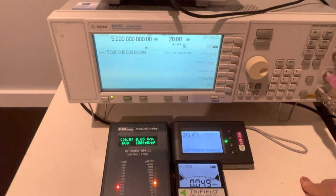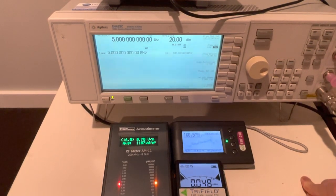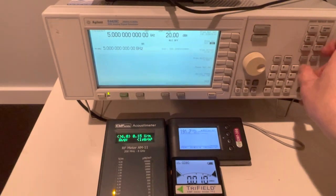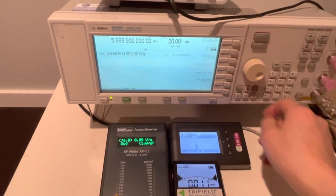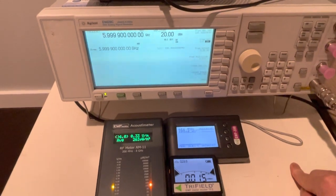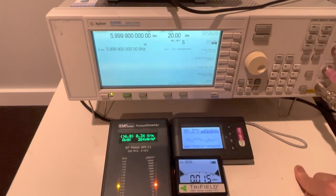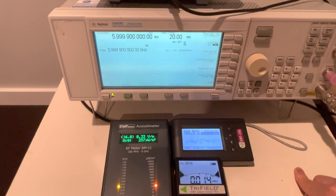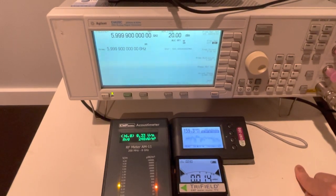Both the EMF 390 and the acoustic meter detected the 5 GHz RF signal, but the Trifield TF2 failed. At 6 GHz, the EMF 390 detected a strong signal, but the acoustic meter barely detected a small level, and the TF2 detected nothing.